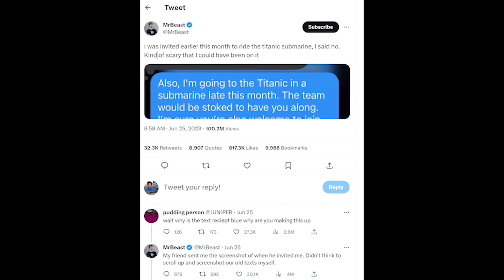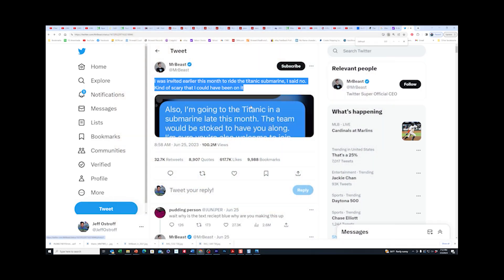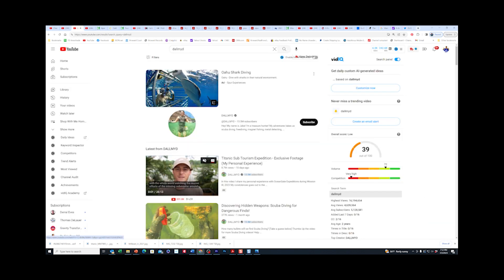Mr. Beast recently sent out a tweet saying he was invited earlier that month to ride the Titanic submarine but said no - kind of scary that he could have been on it. He got a text from his friend saying: 'I'm going to the Titanic in a submarine late this month - the team would be stoked to have you along.' If I had to guess who that friend is, it's probably Jake from D Almighty, who has about 15 million subscribers and actually went on the tour in May, but his trip was canceled because of fog. So he might have been dead.